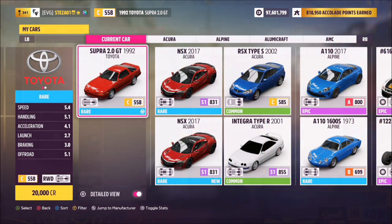This is the car in question — the Toyota Supra 2.0L GT. It will set you back 20,000 credits from the auto show if you don't have it already.